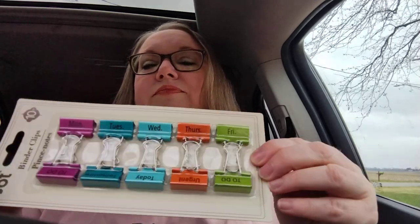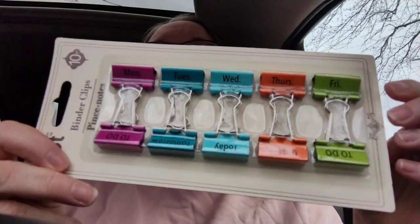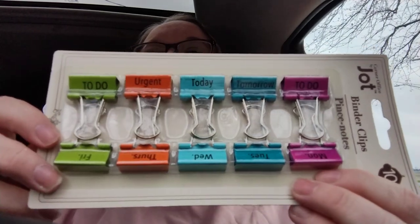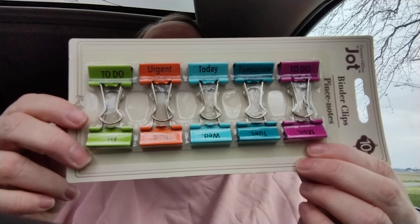The next item is from Jot — binder clips. What I loved about these is they have labels: to do, tomorrow, today, urgent, and to do on one side, and Monday through Friday on the other side. So you can see the days of the week on one half, and when you flip it over you get the to-do, today, tomorrow labels. I thought these would be a good addition to my office supply stuff, and y'all know I love me some school supplies, so I picked those up.